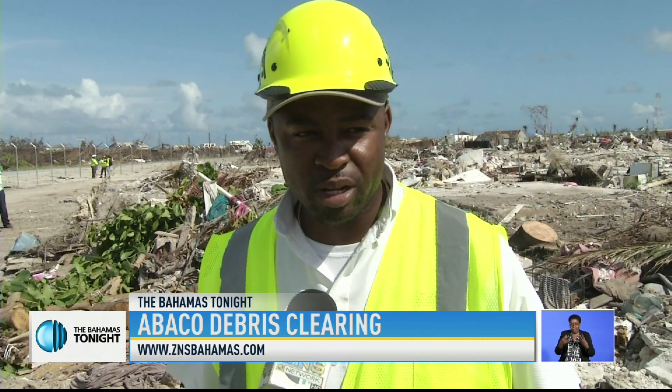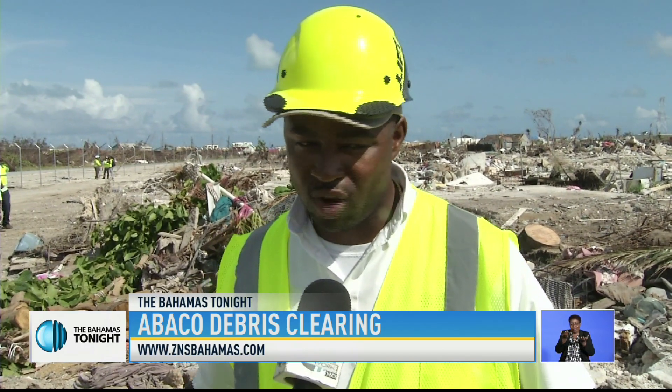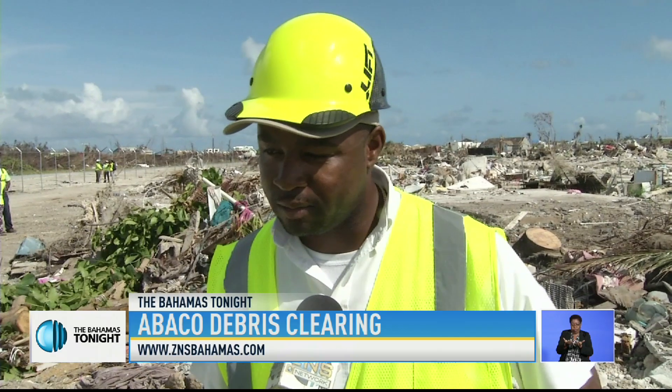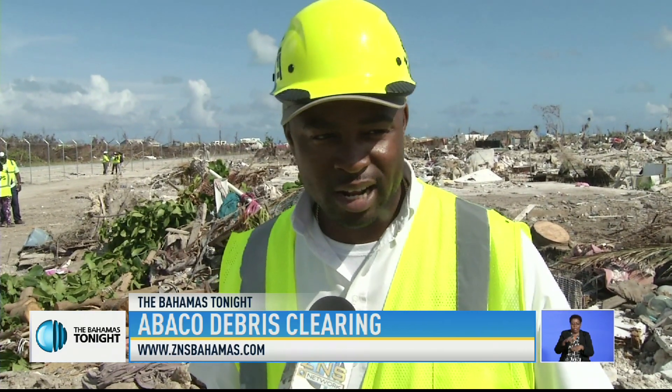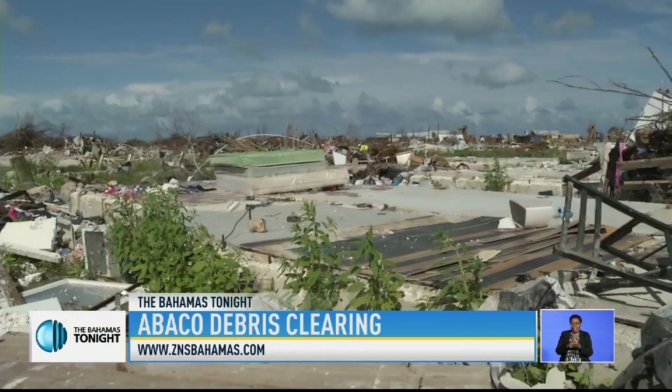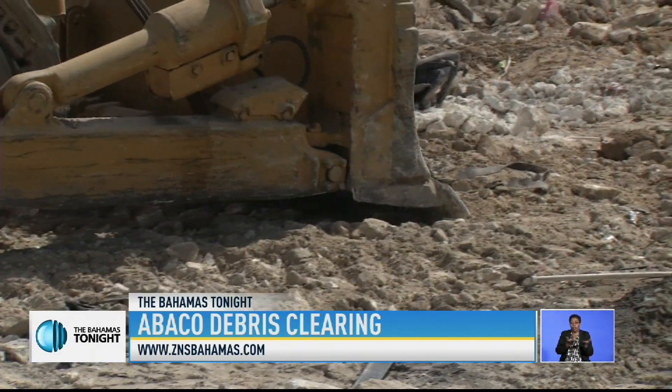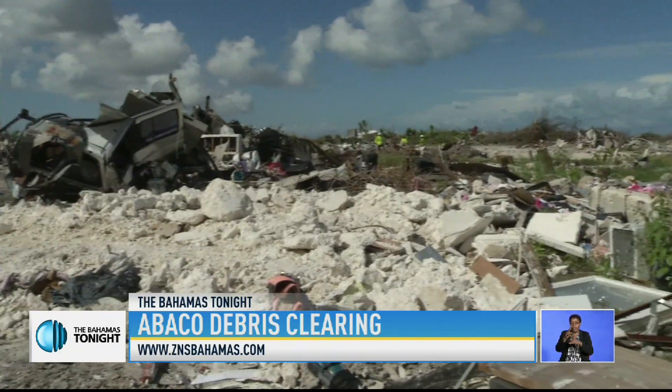With our heavy equipment having the weight that it does and driving over it, they tend to sink within the earth, and that has caused quite a challenge for us. Resolving the issue called for company officials importing fill in an attempt to stabilize the land's clay soil.